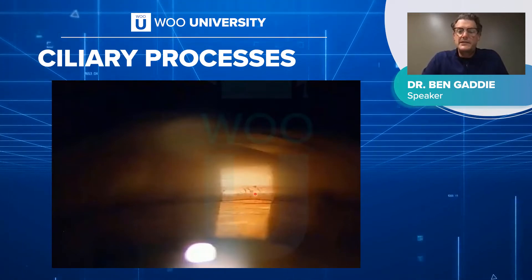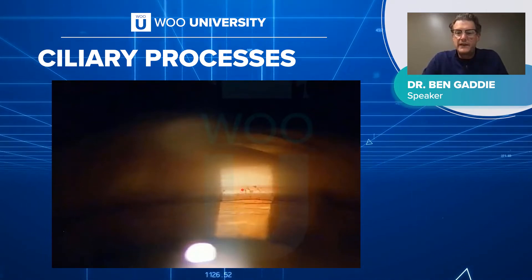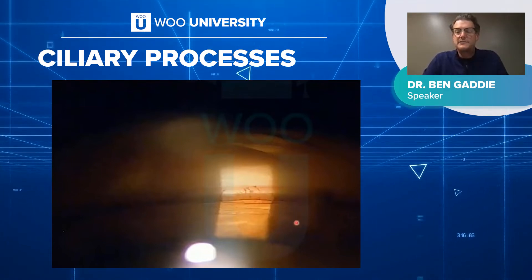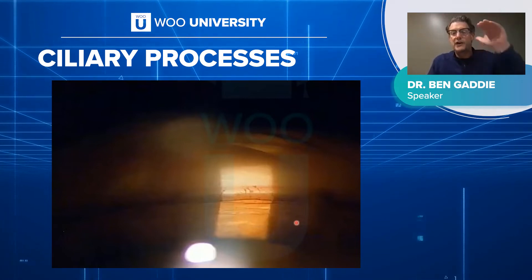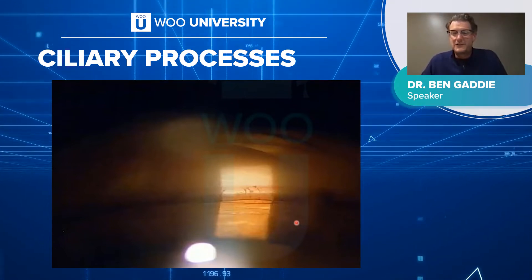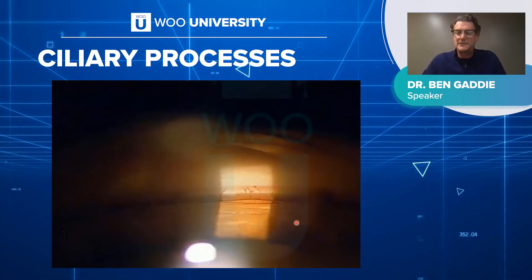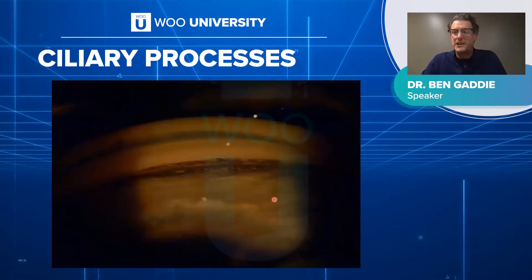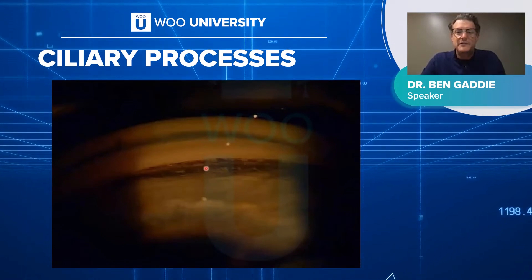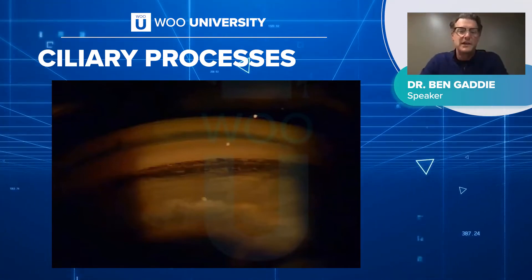One thing I like to talk about with gonioscopy is looking at the ciliary processes. Here's the patient's iris, here's the ciliary body, and here's the trabecular meshwork. These little finger-like processes start at the ciliary body, course over, and land on the trabecular meshwork. If you have a lightly pigmented angle and you're confused about where you are, just look for those ciliary processes and it'll save the day. I use them all the time during SLT — sometimes you get an angle so dirty with pigment you can't tell what's TM. I'll look for a couple of processes, and as long as I can see one, I know where I am.